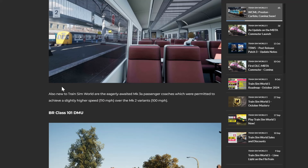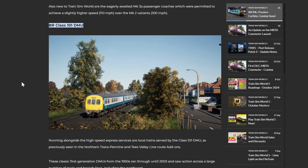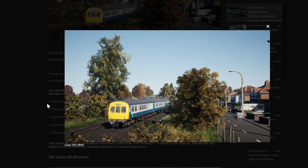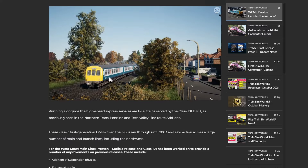Also new to Train Sim World are the equally eagerly awaited Mark 3A passenger coaches, which were permitted to achieve a slightly higher speed - 110 miles per hour - over the Mark 2 variants at 100 miles per hour. Running alongside the high-speed express services are local trains served by the Class 101, as previously seen in Northern Transpennine and Tees Valley. The 101 has been updated with suspension physics, enhanced audio, updated interior textures, updated destination blinds, and exhaust smoke effects. And apparently, if you want the 101, it's part of the route - you don't need any other add-ons.